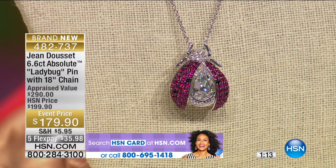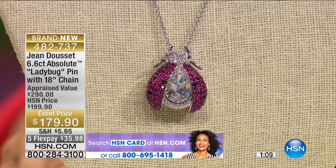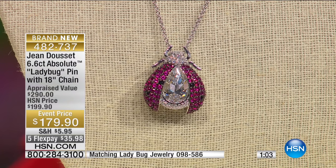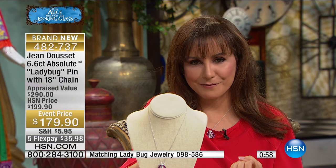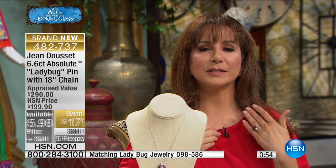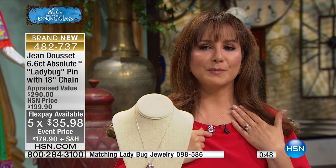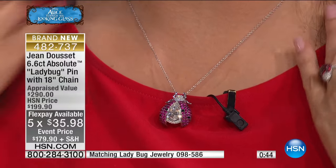Remember — Absolute. Jean would not put his name with anything that wasn't incredible. Absolute is of the legacy of what diamonds will never be, which is truly affordable. And this size — it's the world's finest diamond simulant that we have for you, and those are the five flex payments. Most importantly, I want you to see that we have a ring coming up too, guys, so if you're interested in the ring as well, that could be part of your ensemble. And that has also the created black spinel — that's on the bottom of the screen.